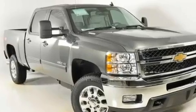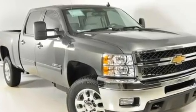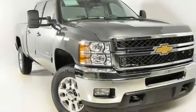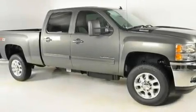Its top features include memory settings for the seat's positions, so you can recall your favorite alignment with the push of one button. Heated seats, Bluetooth cell phone integration, a DVD video player, and leather seats.